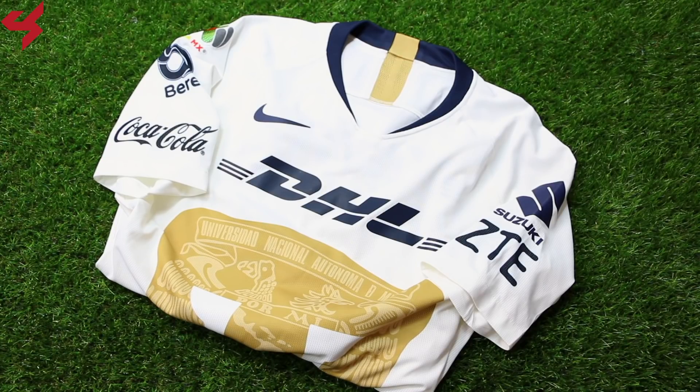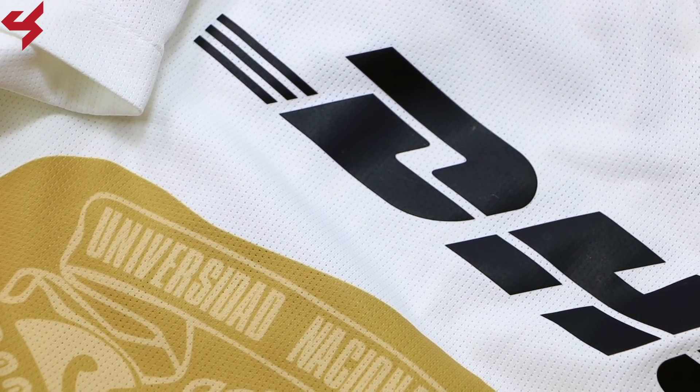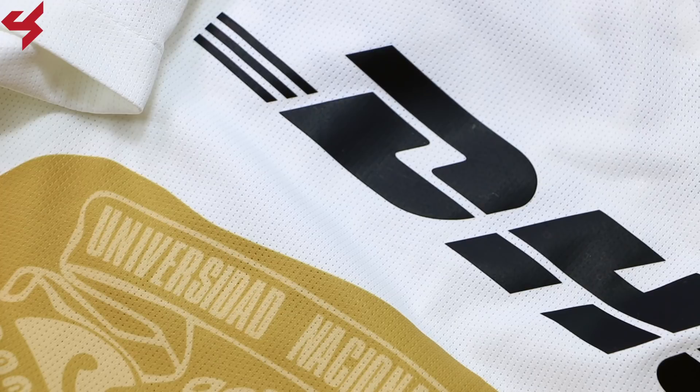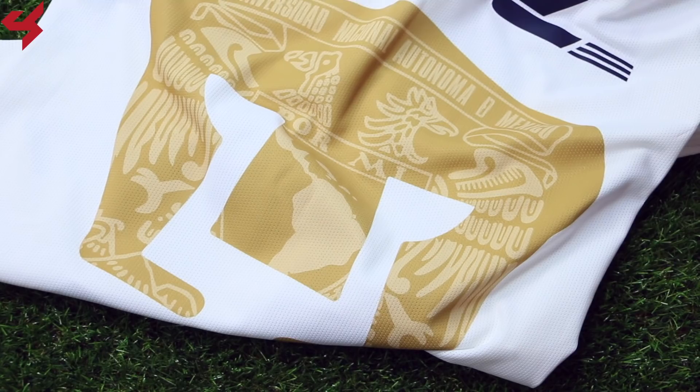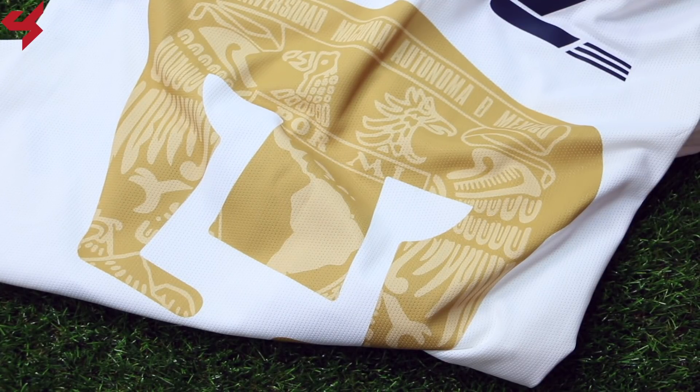Taking the number 6 spot is the 2018 home jersey for Liga MX side Pumas UNAM. Nike totally knocked it out of the park — from the colorway, the trademark Pumas logo, and the plethora of sponsors, this jersey looks freaking awesome. The navy blue detailing pops with color on the white canvas. And the Pumas logo housing the national logo of UNAM is genius. From my personal collection, this jersey was match-worn by Alan Acosta earlier this Liga MX season.